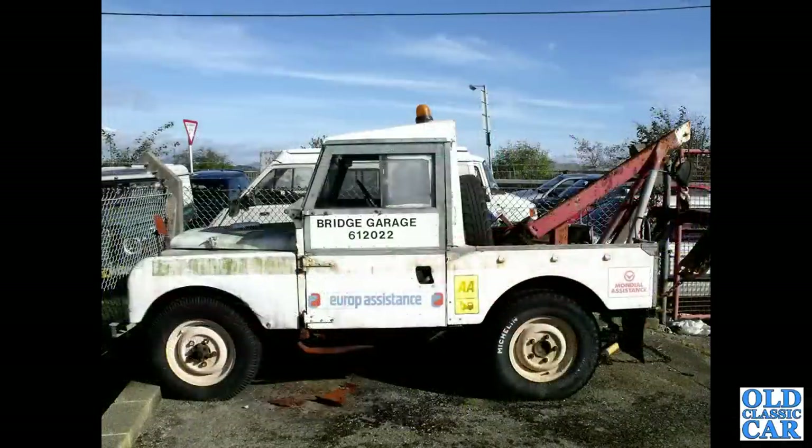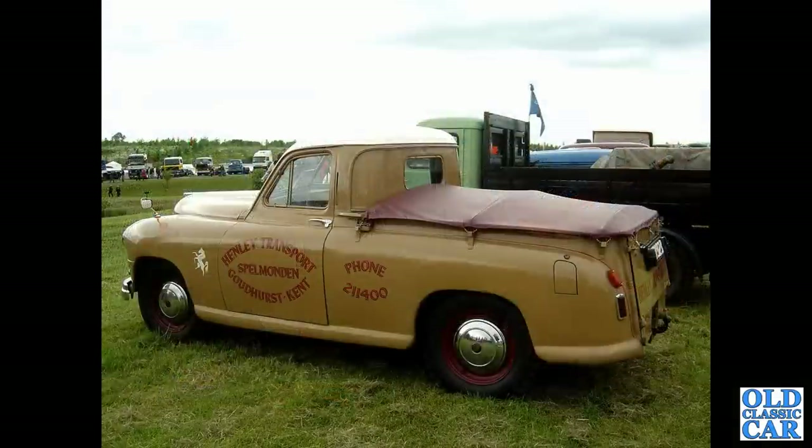We've got a side view now of a Series One Land Rover used as a recovery vehicle at a Welsh garage - is it still there? This was a few years back so it may well have gone by now. And to Gaydon, the classic lorry show: we've got a Series One - or Phase One rather - Standard Vanguard pickup.